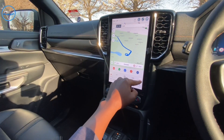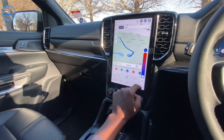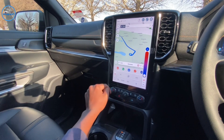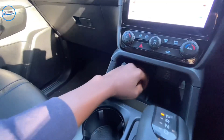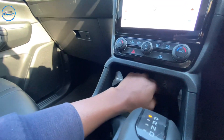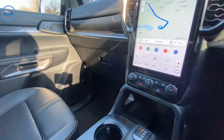I like the fact that the aircon system is very easy and fast — you can go from high to low very quickly. We also have wireless charging, a normal USB port, a Type-C port, and a fast charger at the back.